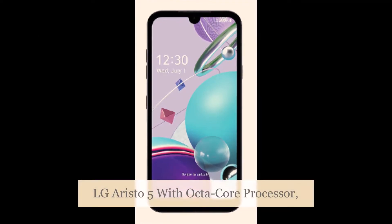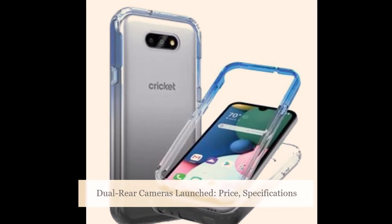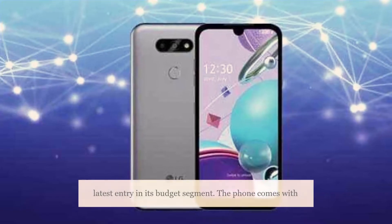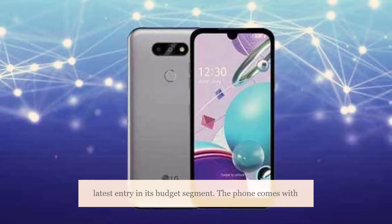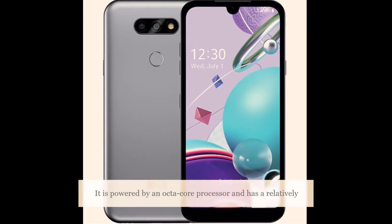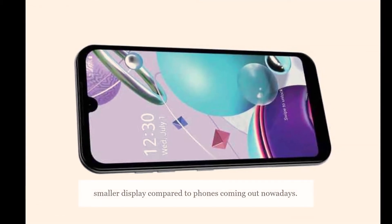LG Aristo 5 with Octa-Core Processor and Dual Rear Cameras has been launched. The LG Aristo 5 is the company's latest entry in its budget segment. The phone comes with entry-level specifications and a price tag to match. It is powered by an octa-core processor and has a relatively smaller display compared to phones coming out nowadays.